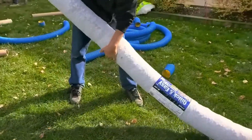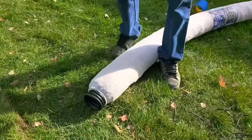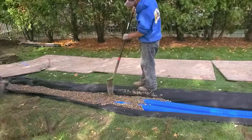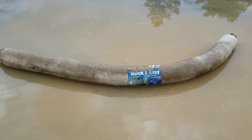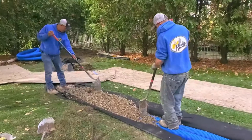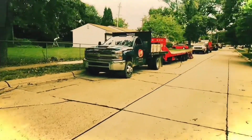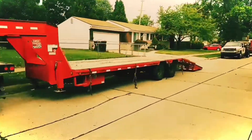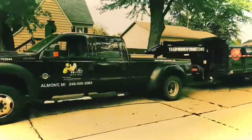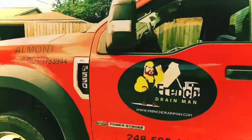In conclusion, while the NDS easy flow system may offer ease of installation, its performance and reliability fall short compared to traditional gravel French drains. Styrofoam's buoyant nature makes it unsuitable for effective long-term water management. Stick with gravel for a robust, reliable drainage solution. Thank you for watching. If you found this information helpful, please give us a thumbs up and subscribe to our channel for more expert tips and tutorials on effective yard drainage solutions. Until next time, let's work hard to get it right the first time.